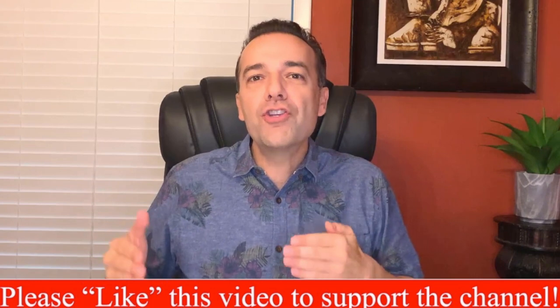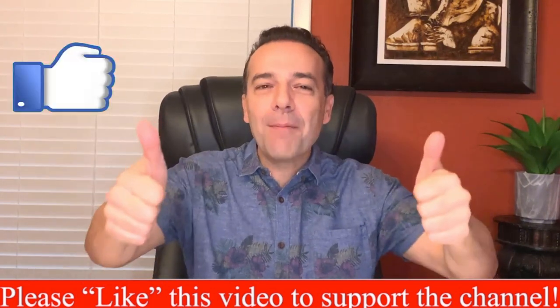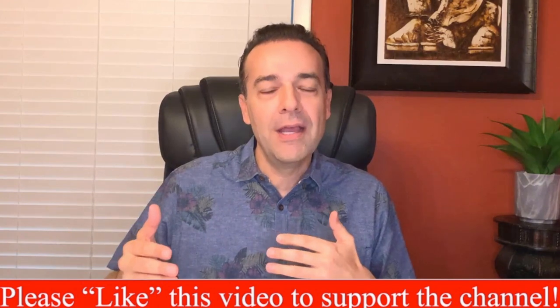If you'd like information on how leap options work, check out the video linked above and in the description below. Next we're going to talk about when you should use leap options — but if you're enjoying the video, please tap the thumbs up button, it goes a long way toward encouraging me to continue making these types of videos.